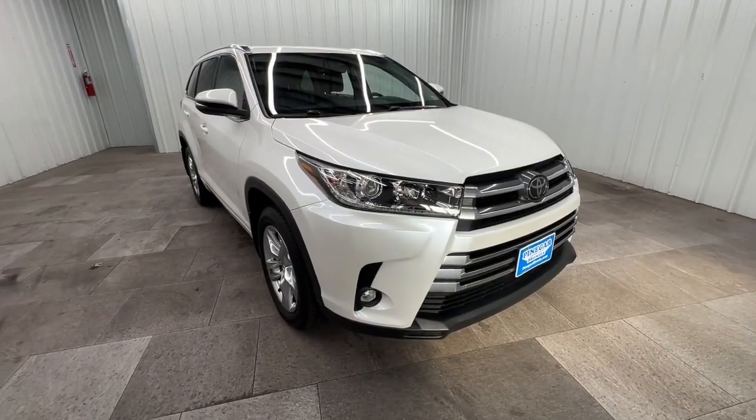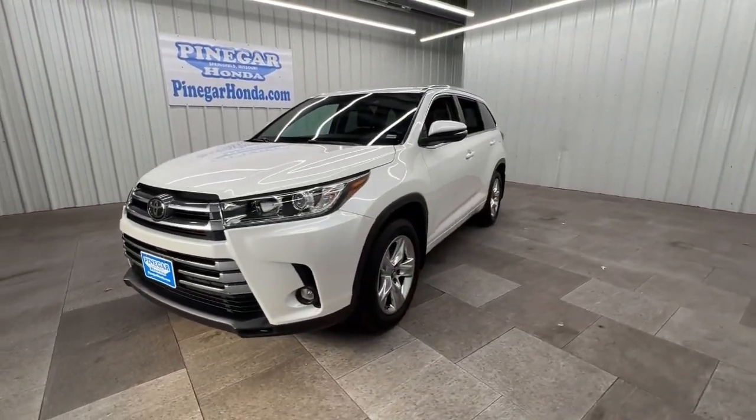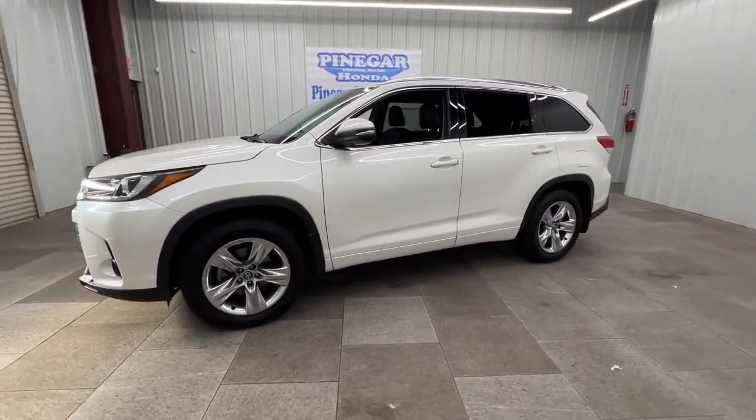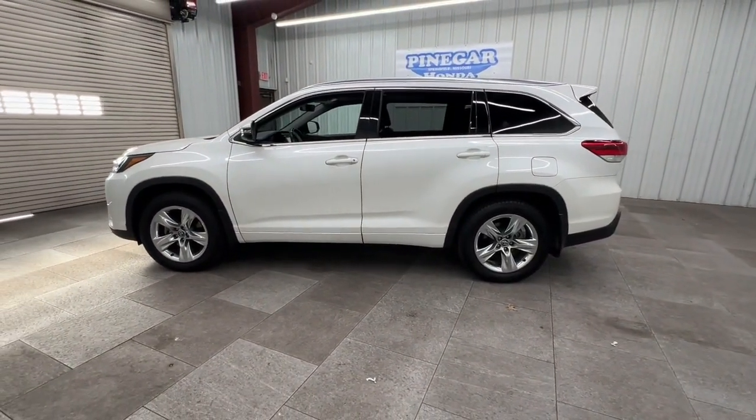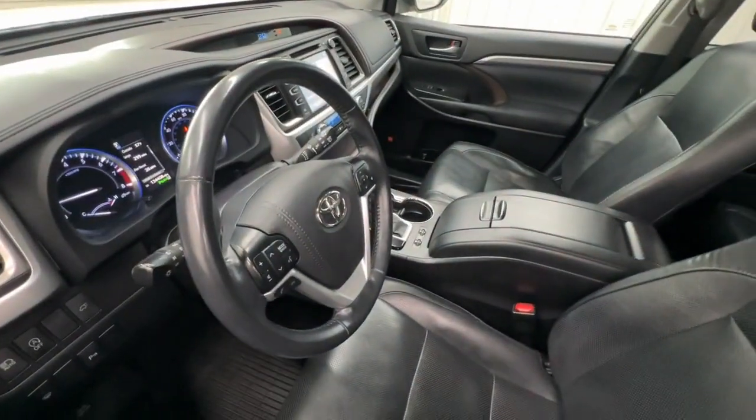This could be the car for you — the 2019 Toyota Highlander. This vehicle is an outstanding buy with fewer than 150,000 miles on the odometer. From daily drives to epic road trips, this Highlander has you covered.